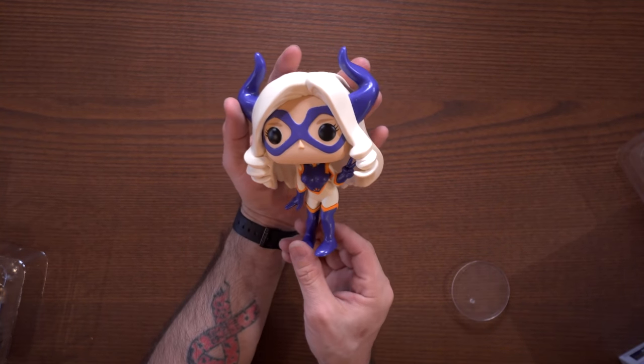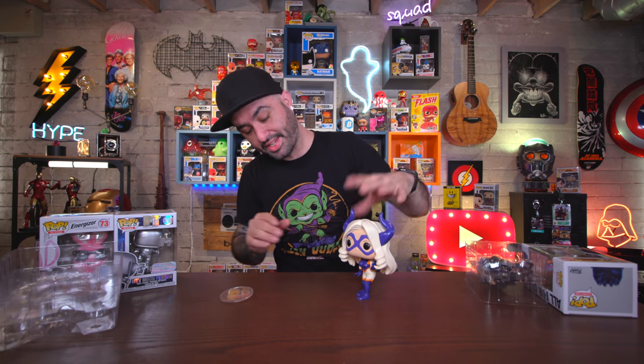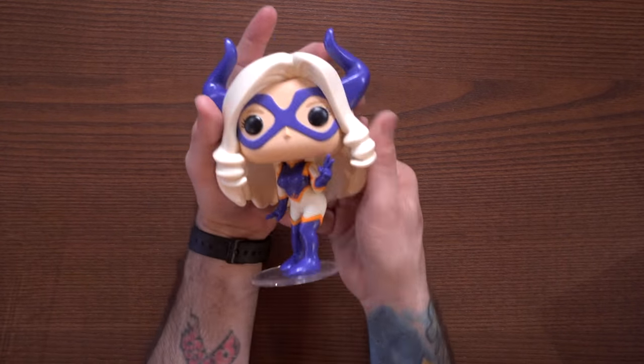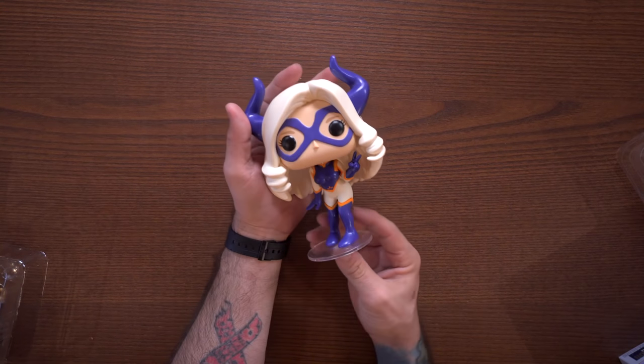She comes with a stand, which I don't know if I've seen on other six-inch pops. Not even gonna put the stand on yet — this is Mount Lady, and she's giving the typical peace sign. It's a very top-heavy pop. It will stand up without the stand, but not very well, so having the stand is definitely crucial. The stand is very hard to get in there, but once it's in, you're good to go. I'm glad they did this as a six-inch pop to keep her in scale somewhat. She goes into my My Hero Academia collection.